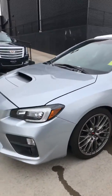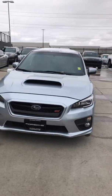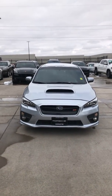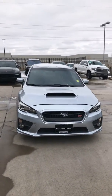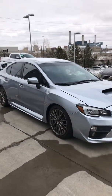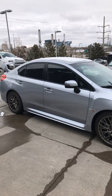2017 WRX STI at Porsche Colorado Springs. For more information, you can reach me here — rwait at PorscheCOS.com is my email address. Thanks a lot for watching. We'll see you soon.